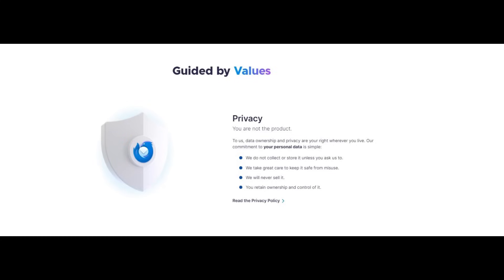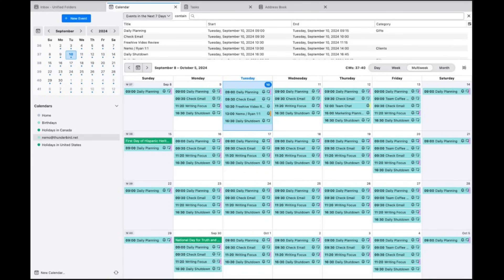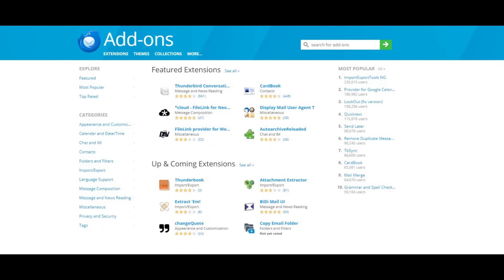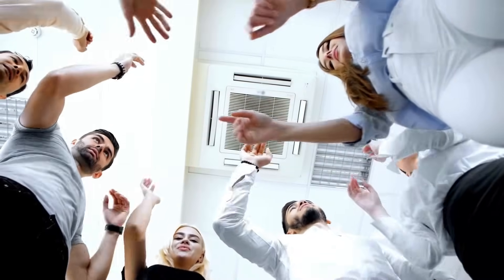Thunderbird is part of the Mozilla Foundation, known for its commitment to user privacy. The software does not sell or collect your personal information. The built-in calendar allows you to schedule appointments, set reminders, and manage your time effectively. Thunderbird can sync with popular calendar services like Google Calendar, making it easy to manage your schedule across platforms. Thunderbird's extensive add-on ecosystem allows you to customize the software further, with add-ons for spell checking, theme customization, and integration with other services — many developed by the community.